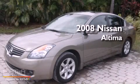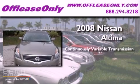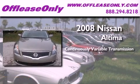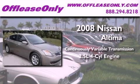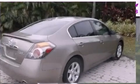This is a 2008 Nissan Altima. This four-door sedan has a continuously variable transmission, an in-line four-cylinder engine. Plus, having just come off lease, this Nissan is in like-new condition.